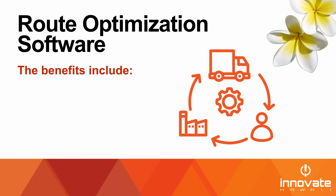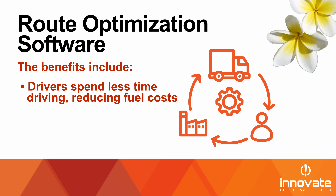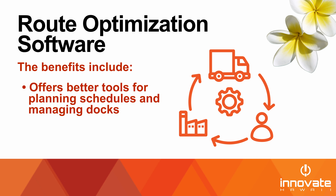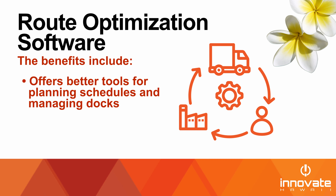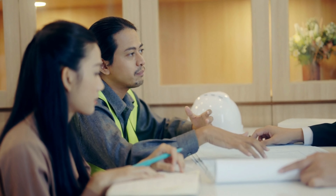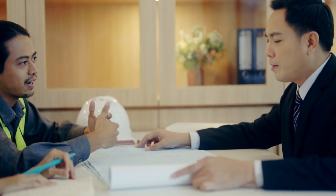The benefits of route optimization include drivers spending less time driving and reducing fuel costs, providing consumers with reliable estimated arrival times, and offering better tools for planning schedules and managing docks. A Forbes list naming the best route optimization platforms of 2023 included Onfleet as the best overall and Road Warrior as the best low-priced option. Choosing a data analytics software or partner like these is a great starting point when considering implementing supply chain technology.